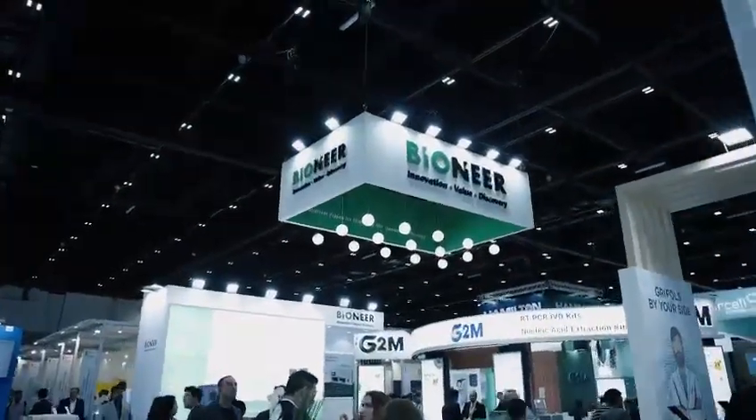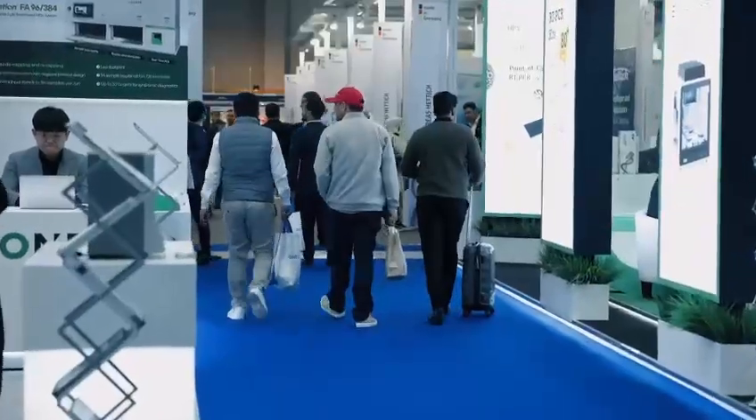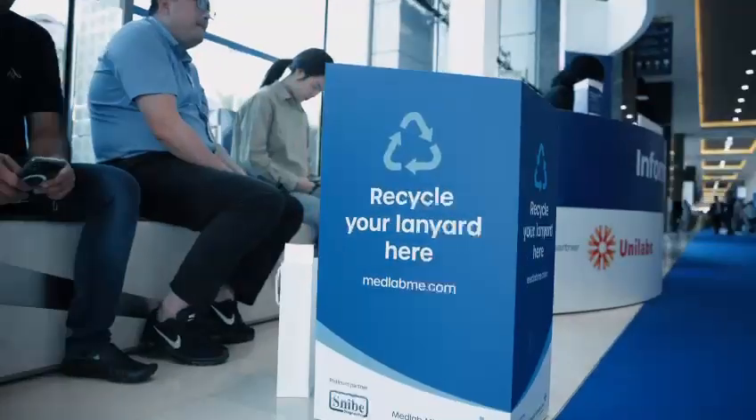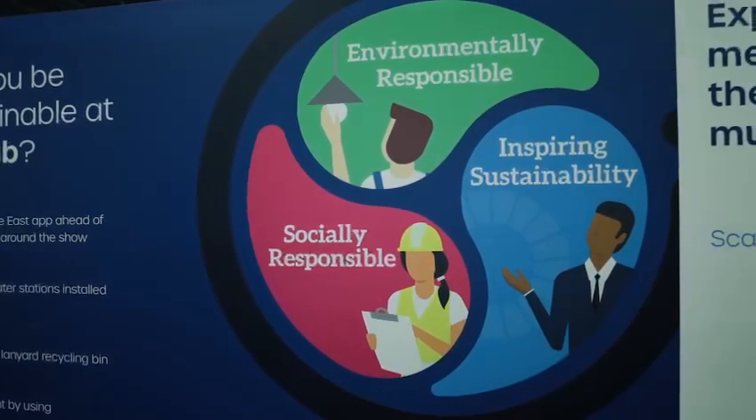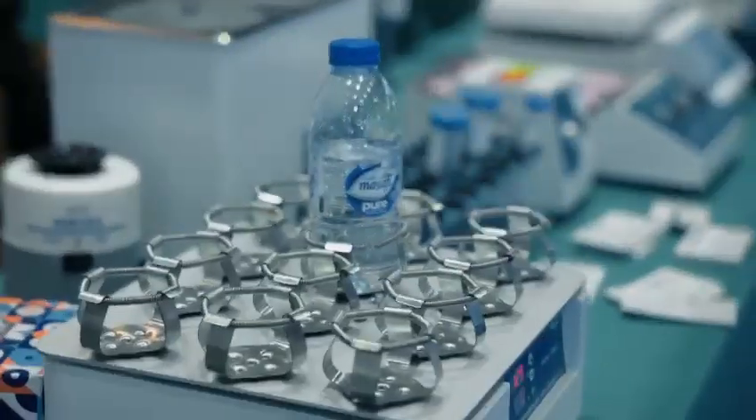While we love all things lab, we realise that world health is critical too. That's why we're working towards reducing our carbon footprint throughout the world through several initiatives, including our Better Stands programme, encouraging the use of public transport and providing water stations for bring your own bottle.